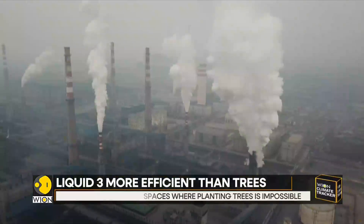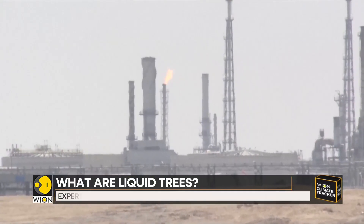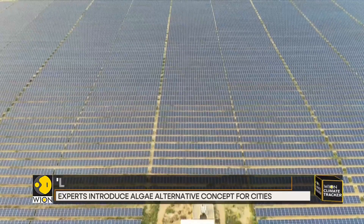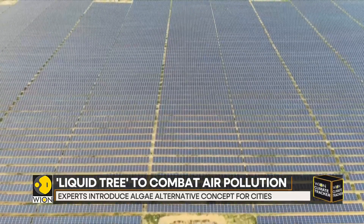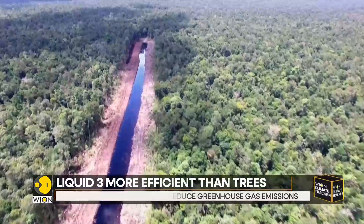The Liquid Tree will be located in a busy urban area where carbon dioxide emissions are high, and will serve as a bench equipped with chargers for mobile phones and a solar panel that provides lighting at night.